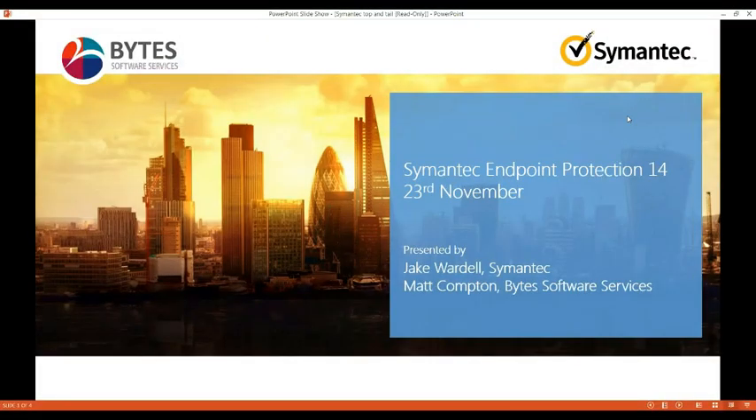Hello and good morning everyone, and thank you for joining our Symantec Endpoint Protection 14 webinar today. We are joined by Jake Wardell from Symantec, who will be going through the webinar with you, and we also have Matt Compton here from Bytes, who will be discussing the relationship between Bytes and Symantec briefly.